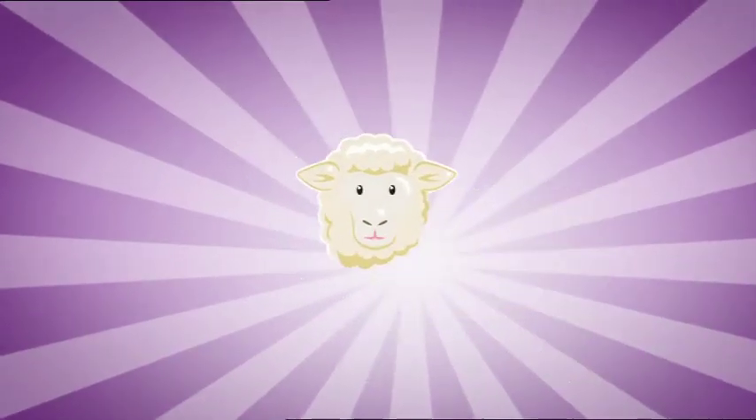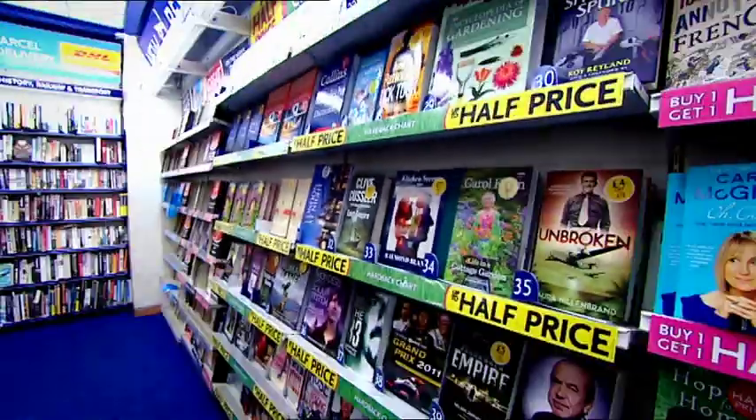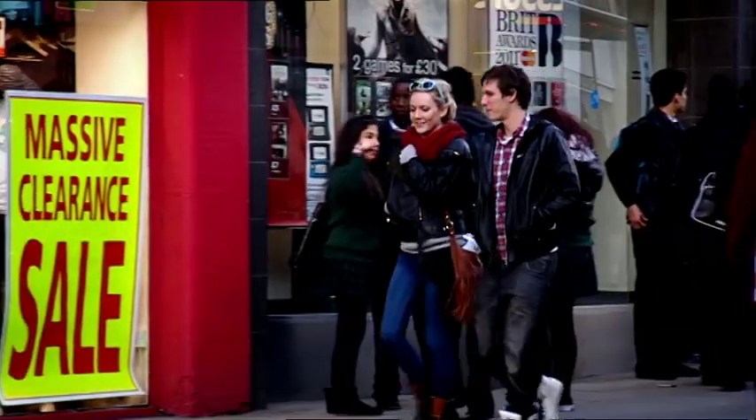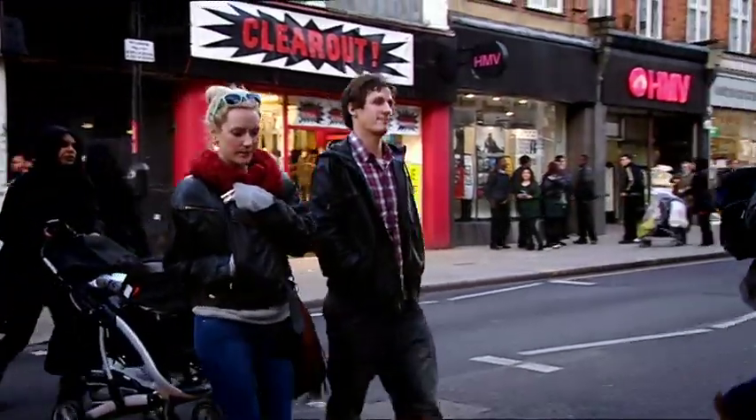Discovering that animal fats can help to keep us clean was just one of the surprises I encountered. From products that improve our bodies to products that claim to improve our minds, I never thought I'd find a bit of an animal nestled in the pages of my bedtime read. I was curious to find out what animal by-product might be in these prolific page turners.